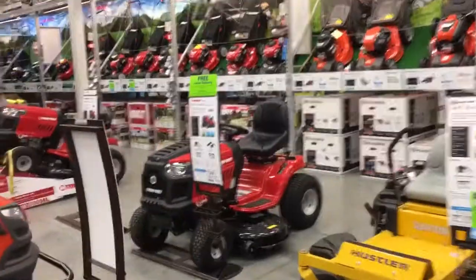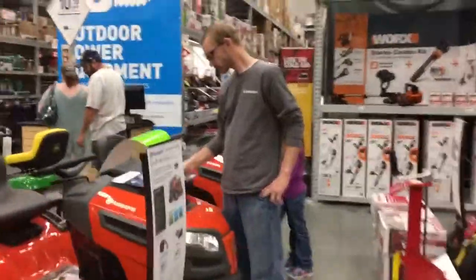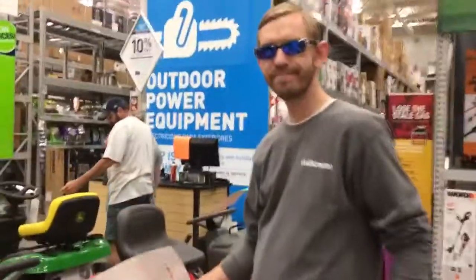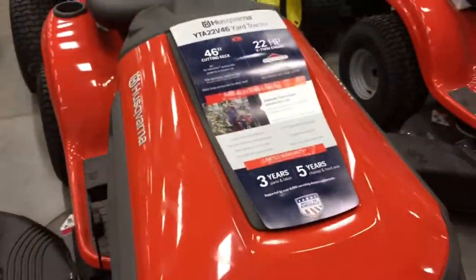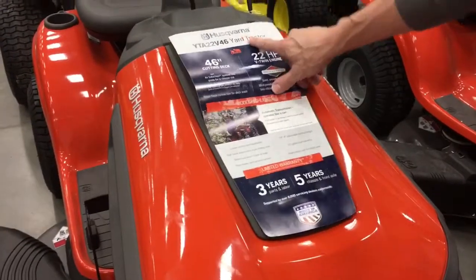We're on our way to Lowe's. We're going to buy our mower. This is the mower that we're looking at — it's a 46-inch Husqvarna yard tractor, otherwise known as a riding mower.